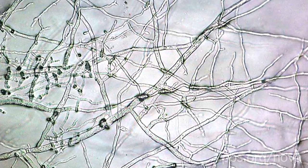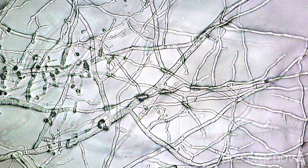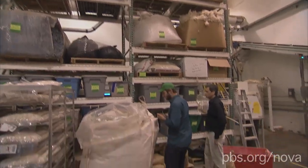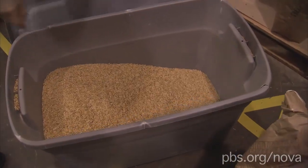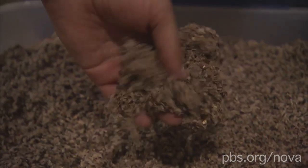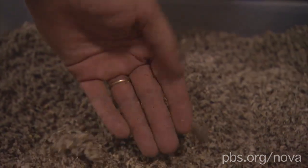In nature, mycelium serves a vital role in the ecosystem, breaking materials down into simple nutrients. But at EcoVativ, adding products like rice husks and cottonseed hulls to the mycelium is the start of turning these waste products into natural packaging materials.